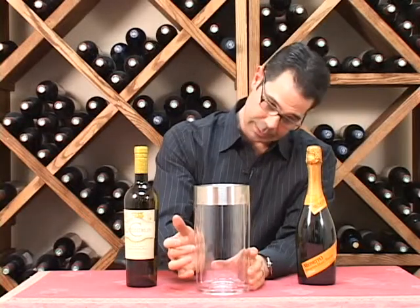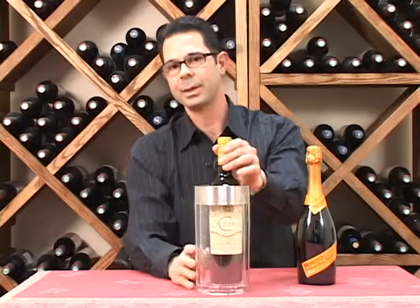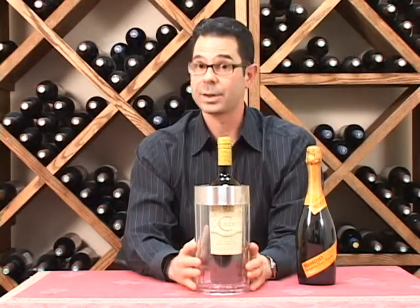First, these thermal insulated wells are going to keep your white wines or your champagnes cold for up to three hours. The wines do have to be pre-chilled, but once they're cold and they go in there, they're going to stay cold for a long time.